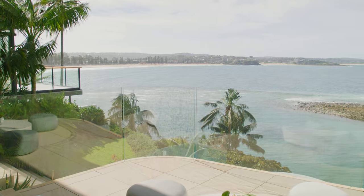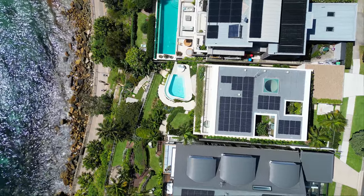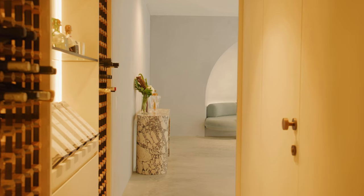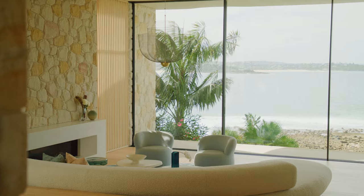It's the combination that one gets with this home — the view, the privacy, the sheer width of the block in combination with the architecture — that makes this truly perfect for a family, or alternatively an executive couple simply looking for something without compromise and without parallel.